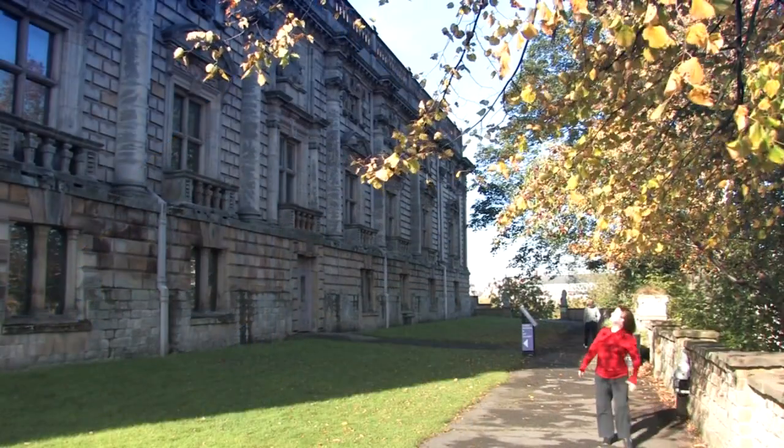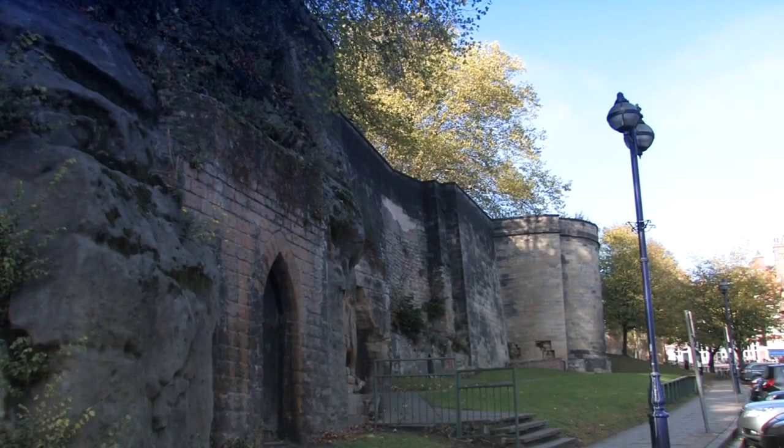It was built in the 11th century by William the Conqueror, and while much of what you see today is actually a 17th century mansion, just behind me there are the remains of the original castle foundations.